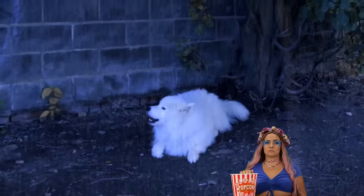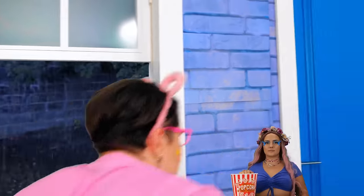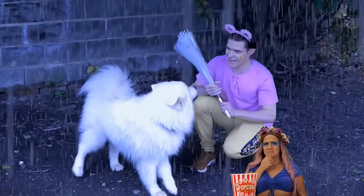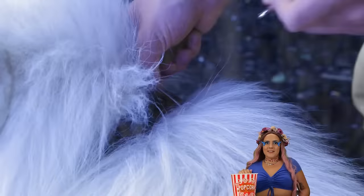Look at all that rain. Oh no — that poor puppy. We have to save him! Hurry. First things first, let's get you an umbrella. Well, that was easy. Now it's time to get out of this rain.